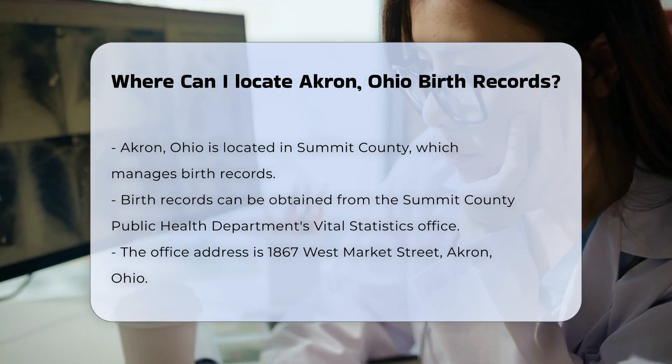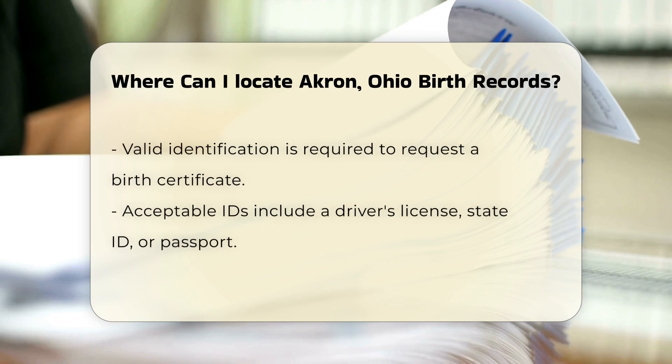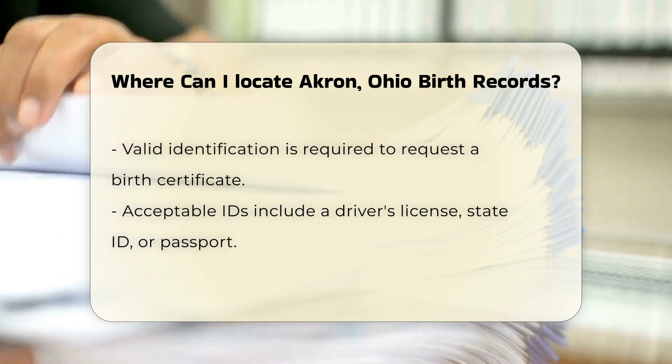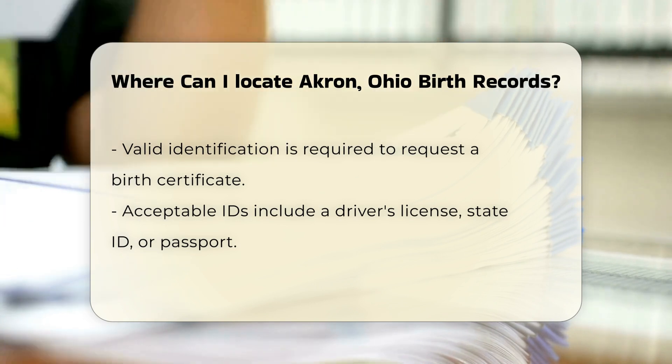They are responsible for maintaining birth records. The office is located at 1867 West Market Street, Akron, Ohio. To request a birth certificate, you will need to provide valid identification. Acceptable forms include a driver's license, state ID, or passport.